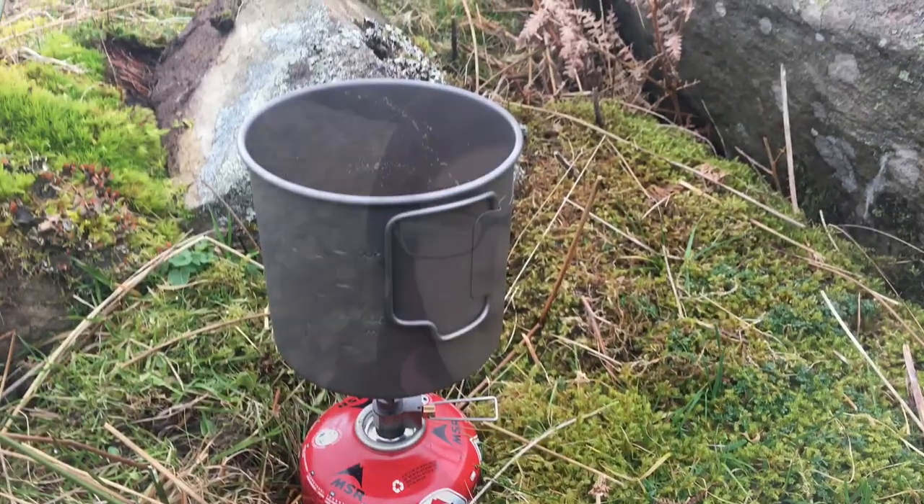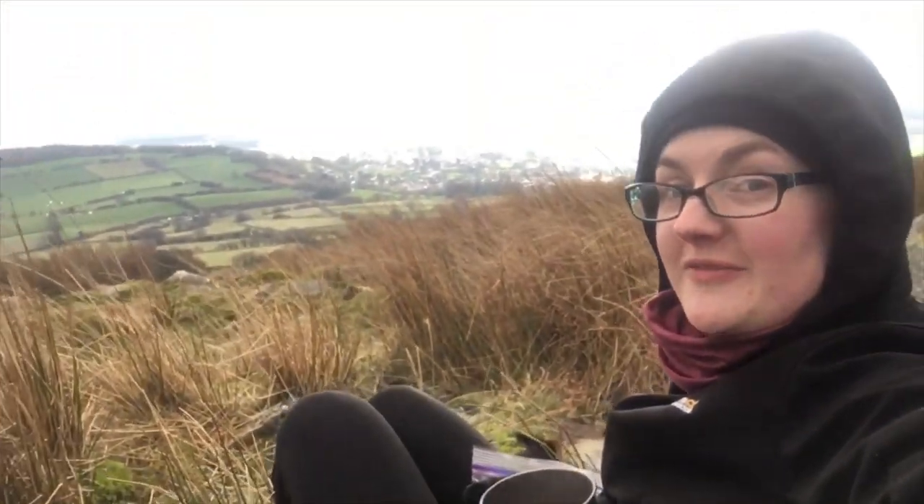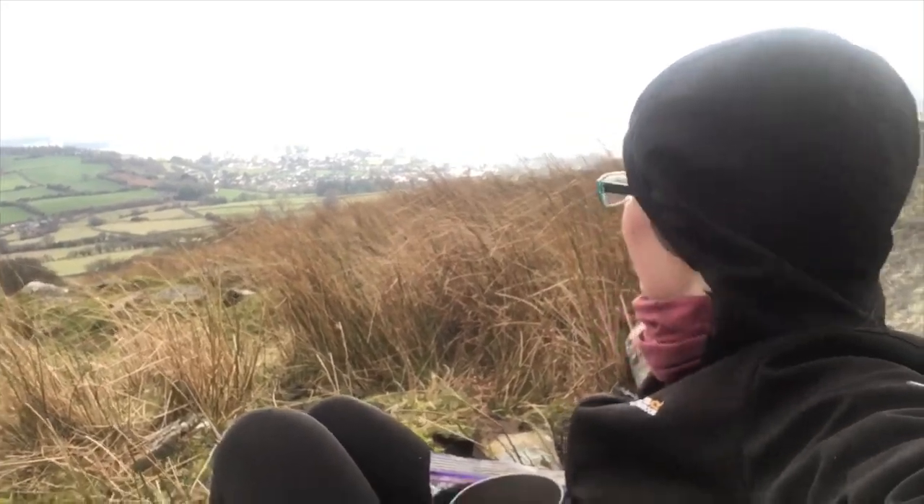The wind was coming from that direction and there's this huge rock slab here that I could hide behind. Leaning up against my pack, I've got my stove set up nicely. Yeah, quite happy — cheese and pickle sandwiches and drinking a nice cup of tea with a lovely view of what I assume is Crick Howell in the valley below.